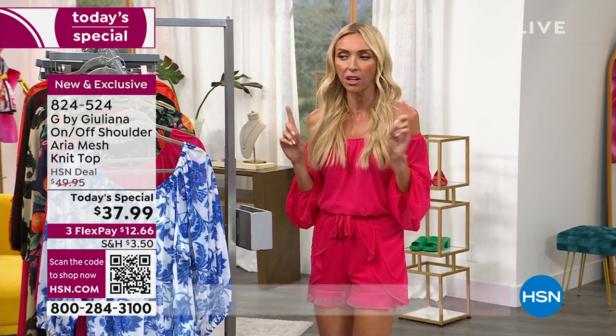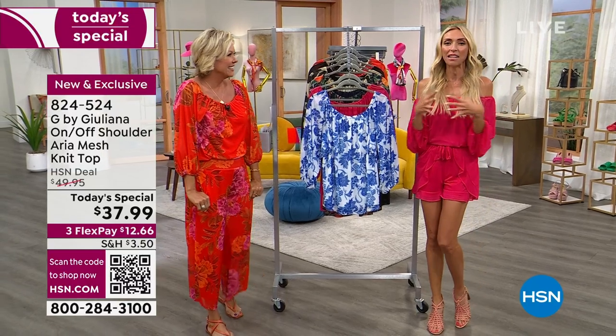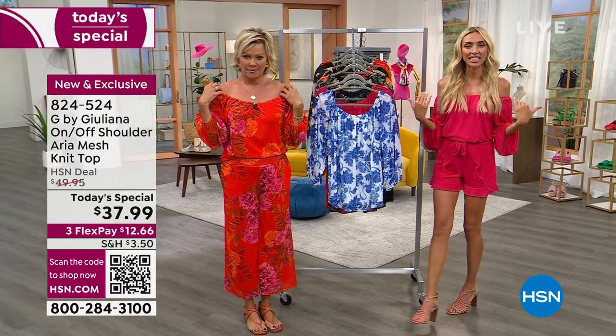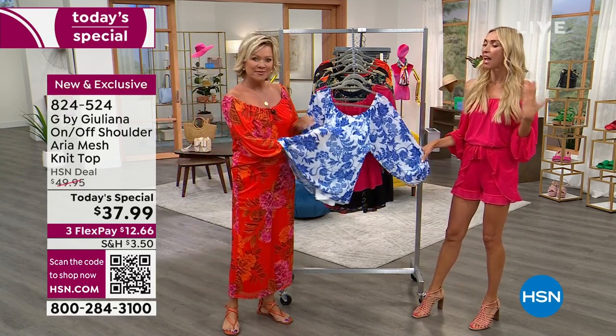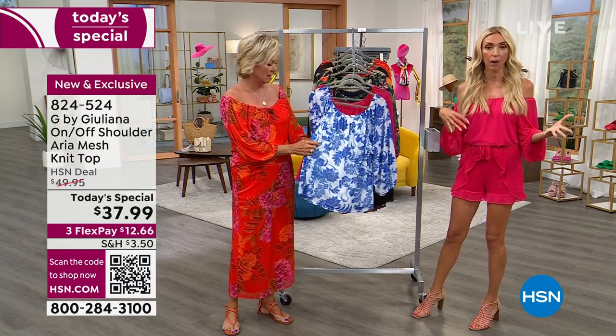This top is just giving me summer vibes — I love it so much. We call it Aria because the Italian word for air is 'aria.' I'm Italian, so that was perfect. It's light as air, airy, breezy, and easy — it's your perfect summer top. That's why we designed it: we want you to get this home and start enjoying it in spring going into summer.